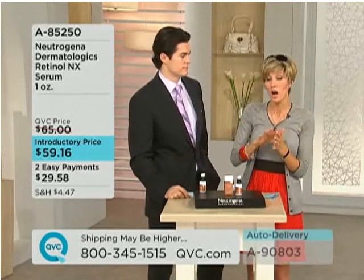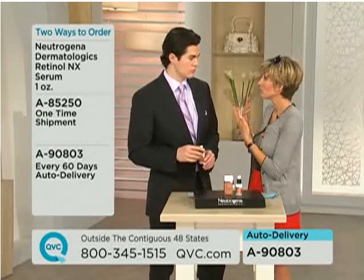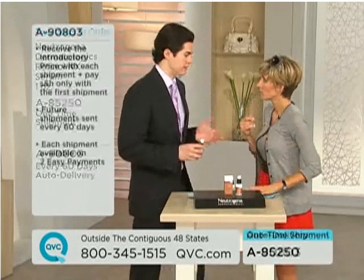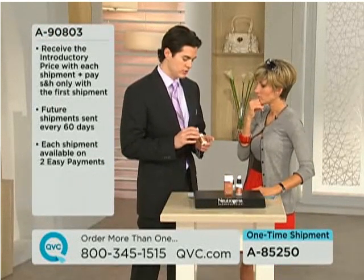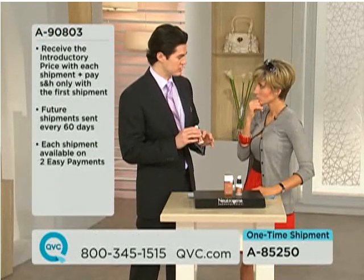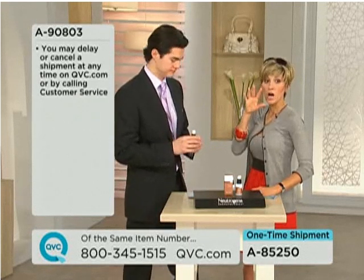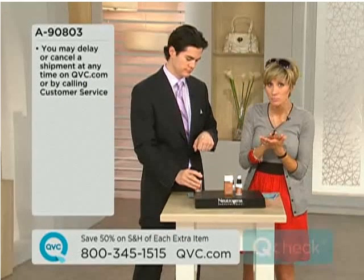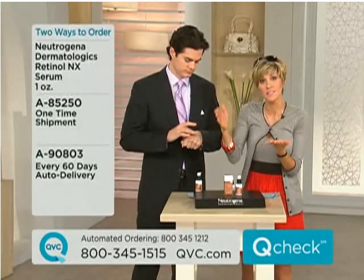Two ways to order: you can one-time ship — try it, send it back, try it for 30 days. How long before we start to see a difference? It is going to take a minimum of 35 to 57 days to really see that difference, and that's the beauty of the bottle — there's approximately an eight-week supply in here, so it really gives you that 57-day period from just one bottle. You can also do auto delivery, which allows you to lock in the easy pay — you'll only pay shipping and handling once, and it'll keep coming to your house every 60 days.